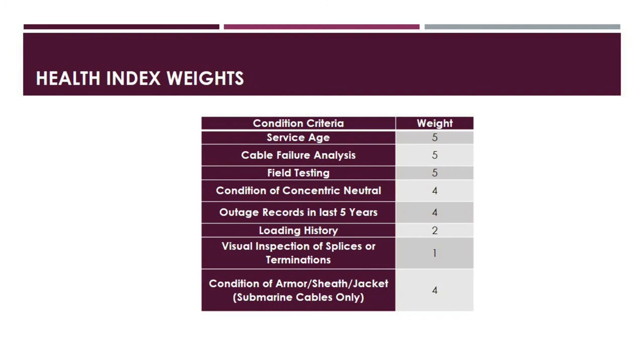Let us now look at the health index weights for each category. Service age, cable failure analysis, and field testing are each assigned a weight of 5. Condition of concentric neutral and outage records in the last 5 years are each rated at 4. Condition of armor, sheath, and jacket for submarine cables is also weighted 4. Loading history is weighted 2. Visual inspection of splices or terminations has the lowest weight of 1.